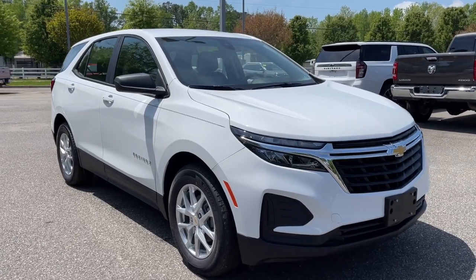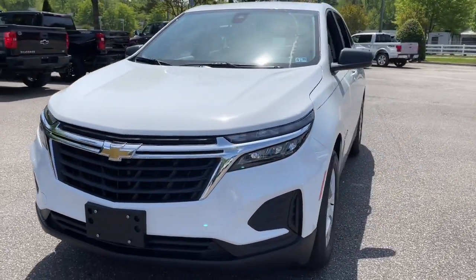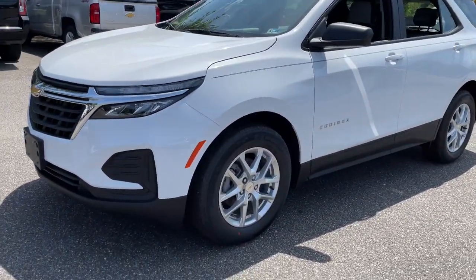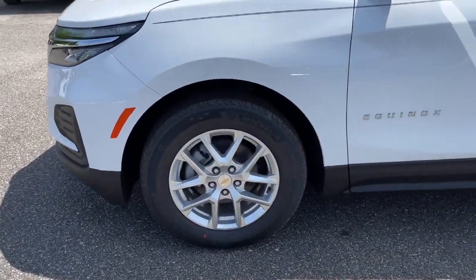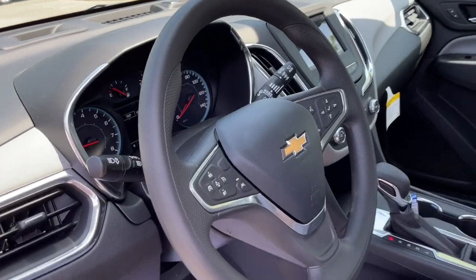Your next car could be the 2022 Chevrolet Equinox. Whether you're on a family road trip or doing the daily drive, the Equinox is your go-to vehicle. It's the elegant solution that blends advanced safety technology, passenger comfort, and SUV functionality.